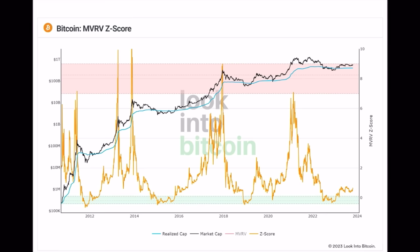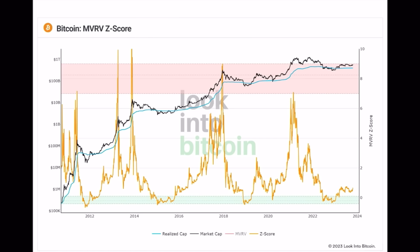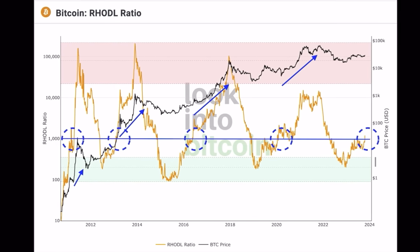When we zoom out and look at the MVRV Z-score, the bigger picture shows this entire bull market is just getting started. Yes, you could stress about the short term — sell at $35k and try to buy back at $32k — but if you have a job and can't watch the charts constantly, forget it. You'll end up buying back more expensive. Zooming out, the bull market will end when the yellow line on the MVRV Z-score enters that pinkish area, and that will take all the way into 2025 in my honest opinion. Stop stressing about the short term — just keep buying Bitcoin.